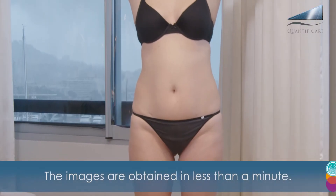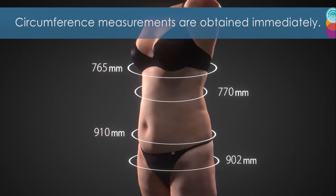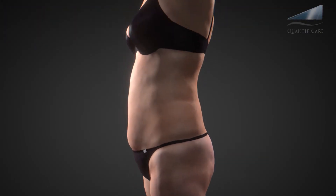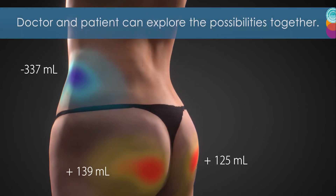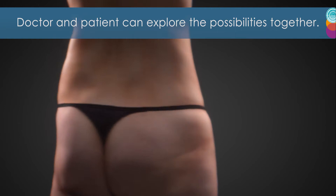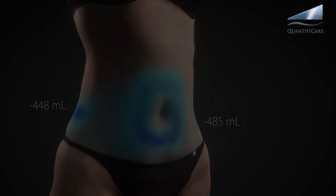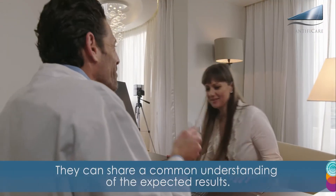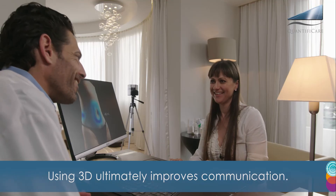The images are obtained in less than a minute. Circumference measurements are obtained immediately. Doctor and patient can explore the possibilities together. They can share a common understanding of the expected results. Using 3D ultimately improves communication.